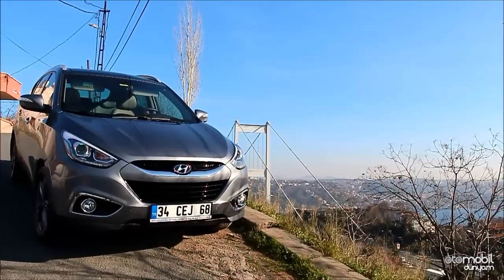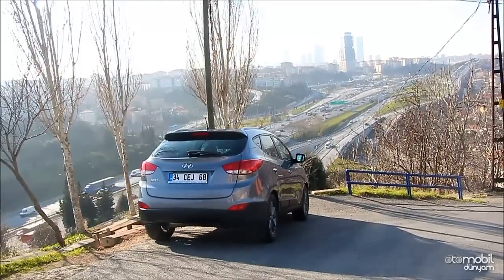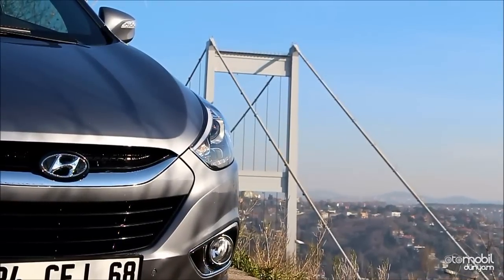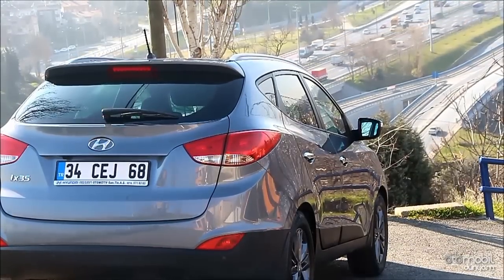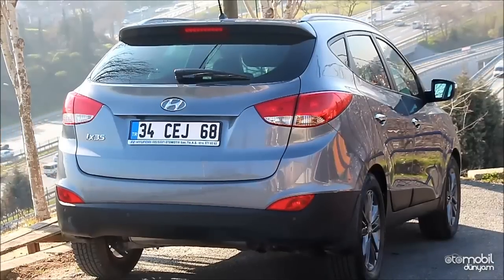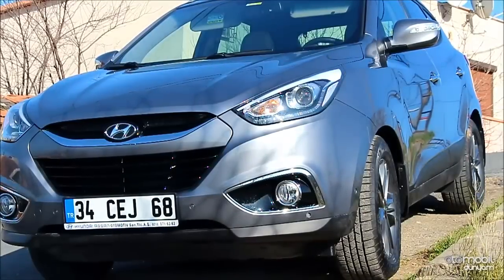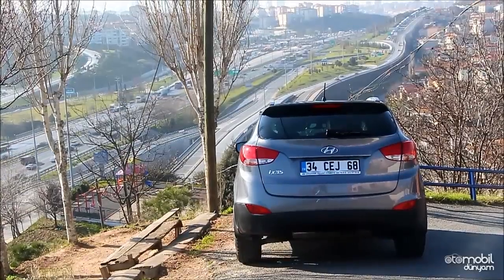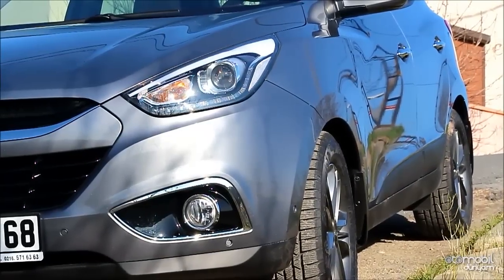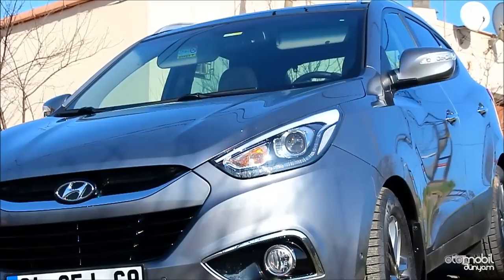iX35 tasarımsal olarak aynı görünümünü koruyor; uzunca süredir sadece çok ufak kozmetik birkaç dokunuş oldu. Modele çok kısa bir süre önce ön far grubu değişti ve bu farlara LED aydınlatmalı gündüz farı eklendi. iX35, boyutlarıyla segmentindeki rakipleriyle yarışacak potansiyele sahip, dışarıdan oldukça heybetli bir görüntüye sahip bir kompakt SUV. Rakipleri arasında Ford Kuga, Volkswagen Tiguan ve Mazda CX-5 var. Dış tasarım oldukça heybetli ve kendine güvenen bir karakter taşıyor. Dışarıdaki tasarımını başarılı bulduğumu belirtmeliyim.